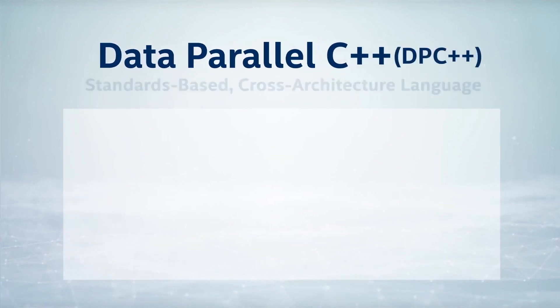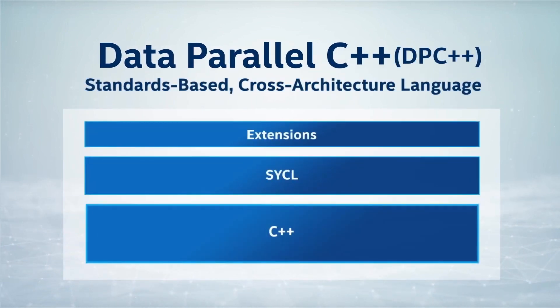Data Parallel C++ is unique in the sense that it's open, it builds on modern C++, and there is a chance that we will actually get all these things as part of the standard. I don't really see any other alternative in the market that achieves that today.